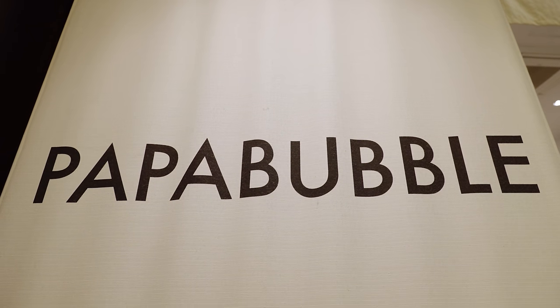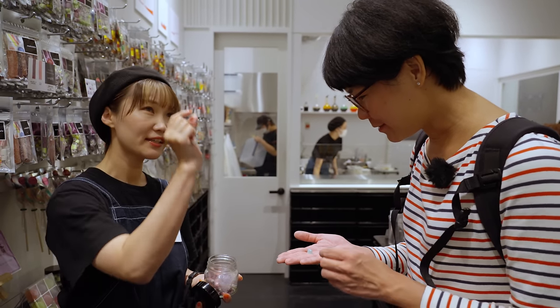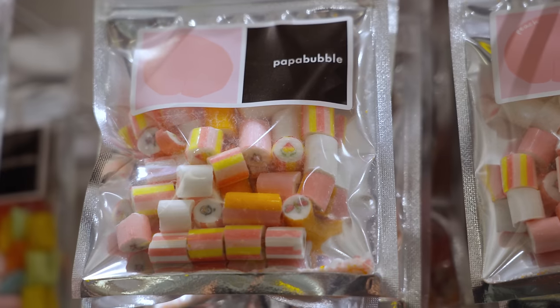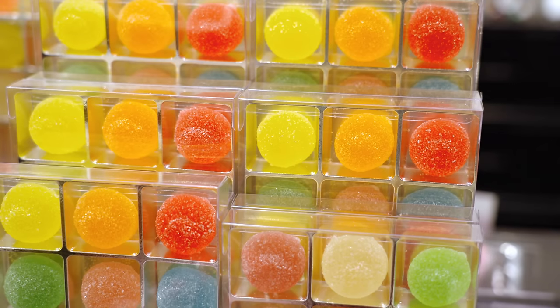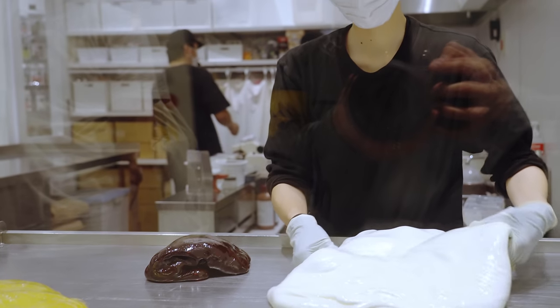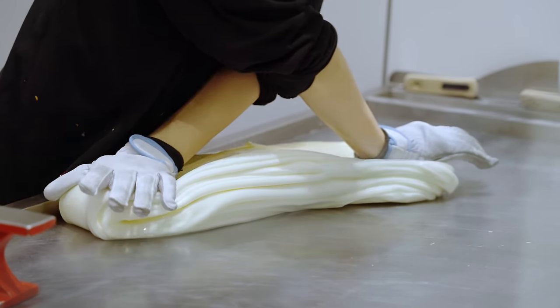Over at Papa Bubble, a handmade candy shop, you can pick up cute candy with seasonal and airport-limited designs. Live candy-making demonstrations showing the entire candy-making process from start to finish can also be seen here.